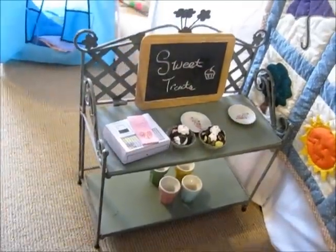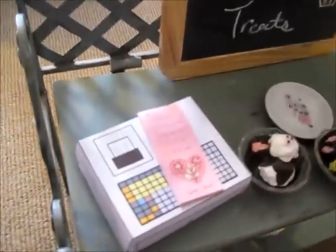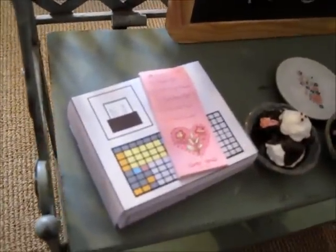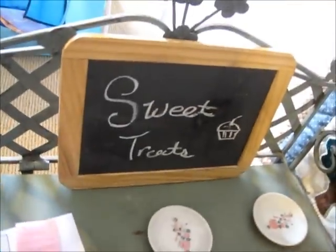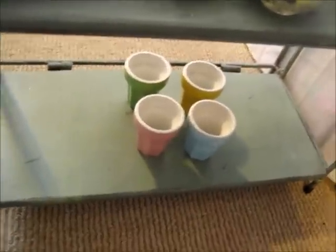Back here on this shelf, we have a little check pad, a cash register, some ice cream sundaes, plates, a little chalkboard, and some cups down there.